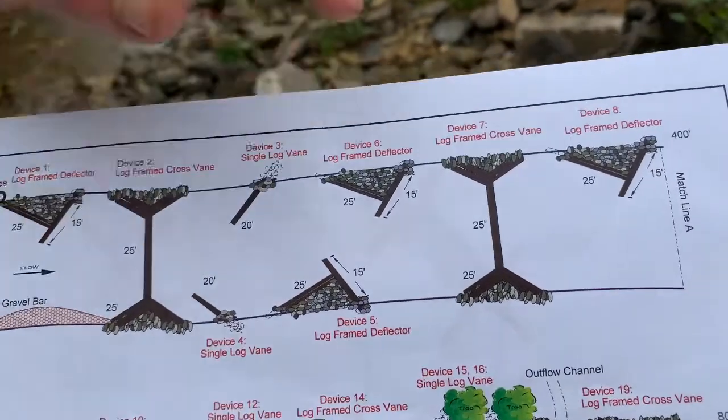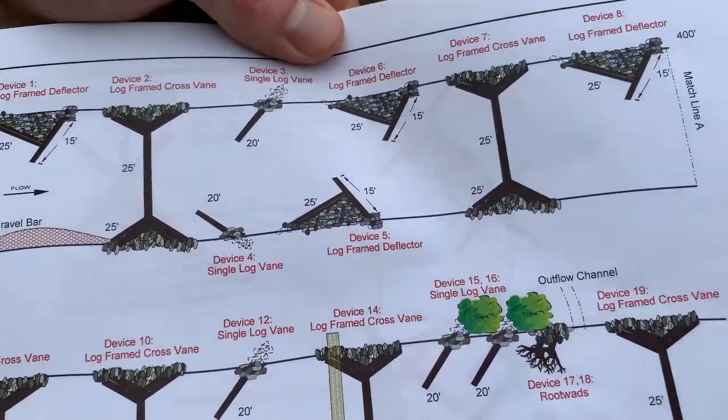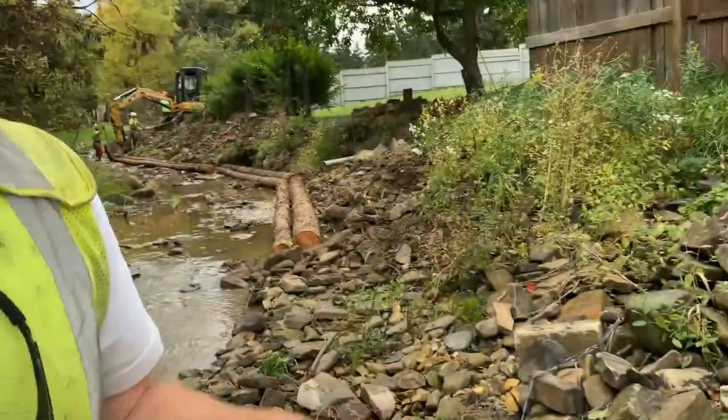We have some log frame stone deflectors. Again, we're going to protect the stream bank, but also we're utilizing the best way to put habitat into the stream. When we come up with a design like this, we also have to talk about the funding — what's going to be utilized to pay for these types of projects. In a lot of those cases, we have state DEP Growing Greener funds that will pay for it, as well as the Pennsylvania Fish and Boat Commission's voluntary habitat conservation permits and wild trout enhancement permits. These are voluntary — the angling public or anybody that purchased a license could purchase these voluntary permits as well, and then we use that money to do more habitat projects in those streams.